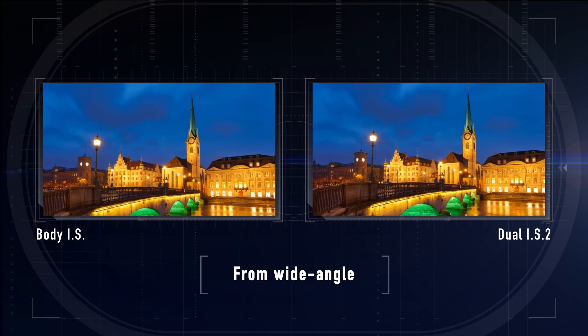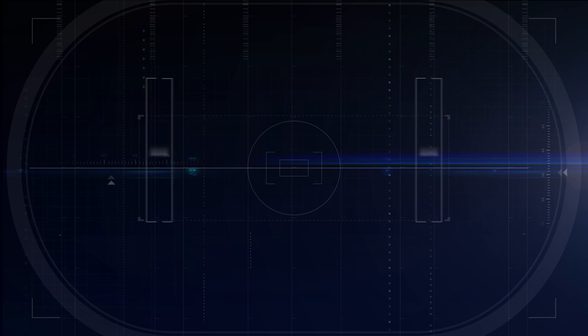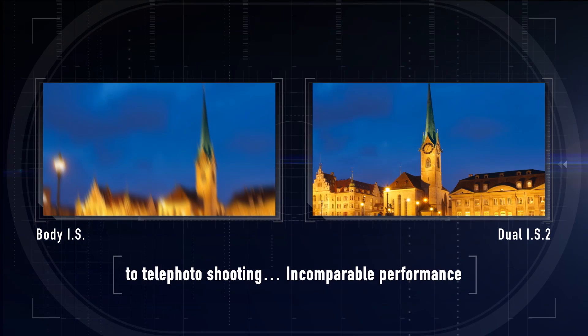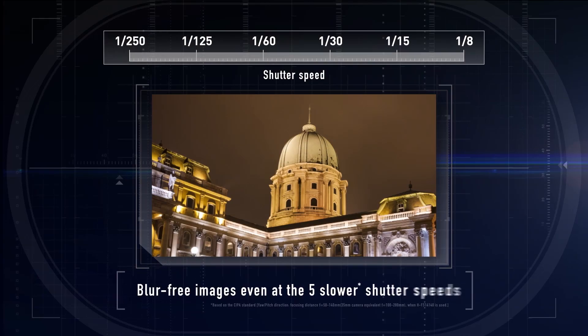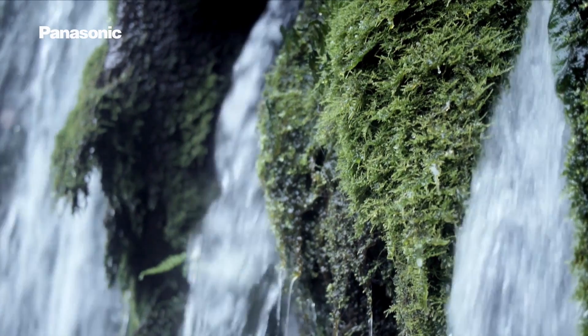The GH5 features Panasonic's Dual IS-2 technology, which combines 5-axis internal stabilisation with the optical image stabilisation in selected lenses, providing up to 5 stops of image stabilisation, even at telephoto focal lengths. This allows for much slower shutter speeds and ISO values with pin-sharp results, as well as stable handheld performance even in the highest quality video modes. This is a revolutionary improvement for professionals, eliminating the need to carry a tripod or Steadicam rig.